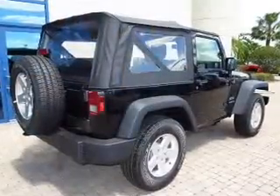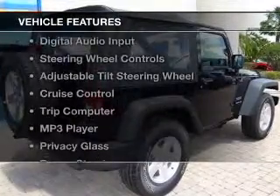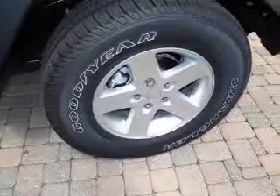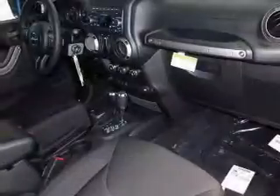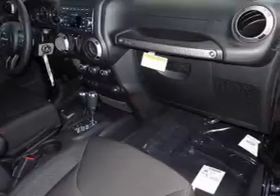and a 5-speed automatic transmission. The features include Sirius XM satellite radio, digital audio input, steering wheel controls, an adjustable tilt steering wheel, and cruise control.